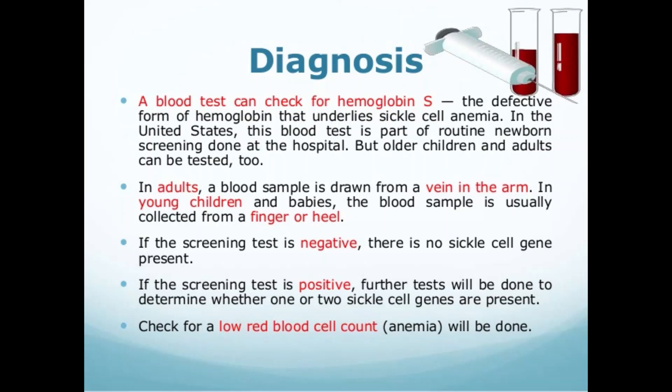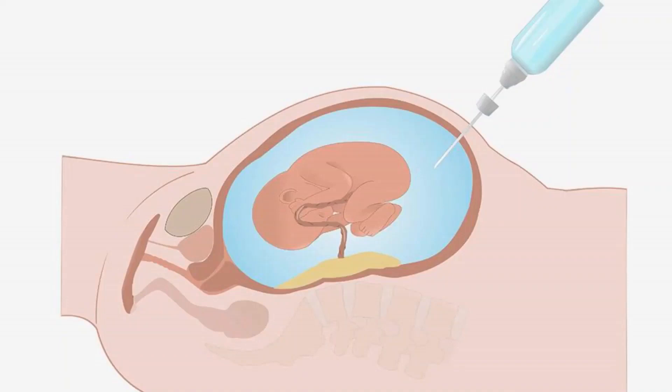Regarding stroke risk assessment, using a special ultrasound machine, doctors can learn which children have a higher risk of stroke. This painless test uses sound waves to measure blood flow and can be used in children as young as two years. Regular blood transfusions can decrease stroke risk. Tests can also be done to detect sickle cell genes before birth. Sickle cell disease can be diagnosed in an unborn baby by sampling some of the fluid surrounding the baby in the mother's womb — known as amniotic fluid. If you or your partner has sickle cell anemia or the sickle cell trait, you should ask your doctor about this screening.